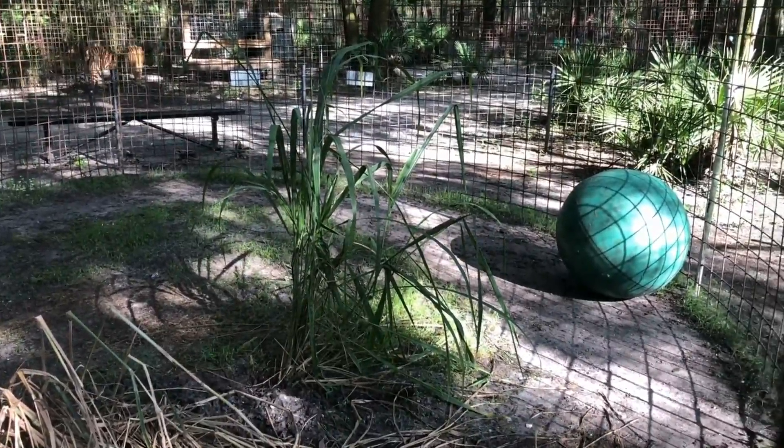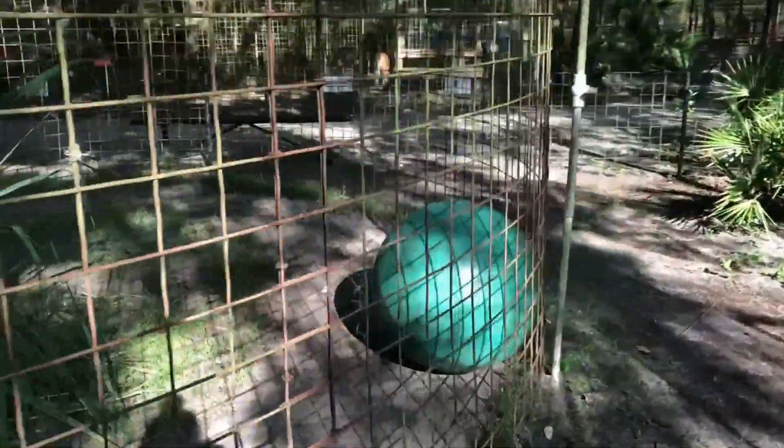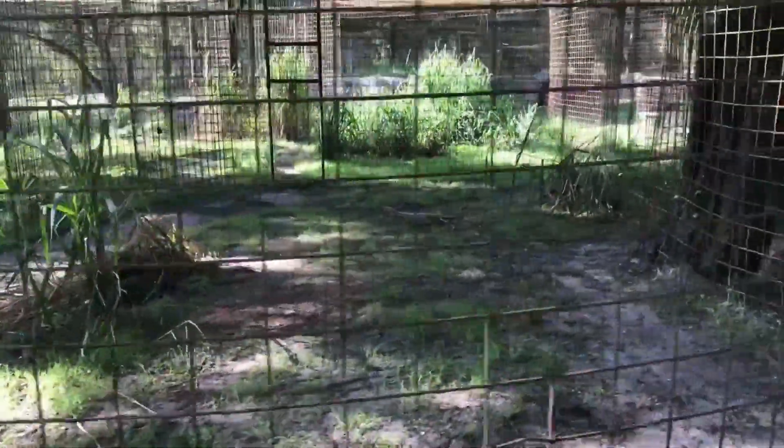That's Max Tiger walking around in the background. She has a giant boomer ball. This white tubing there is actually the sprinkler system — we have those on the enclosures.